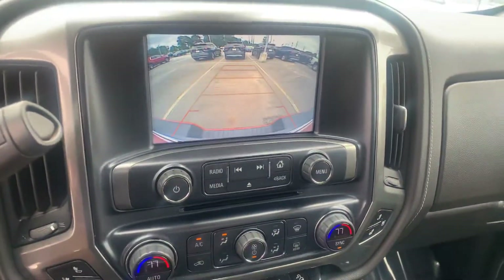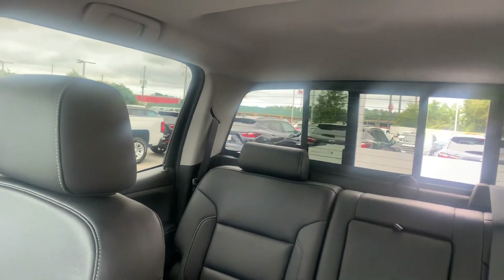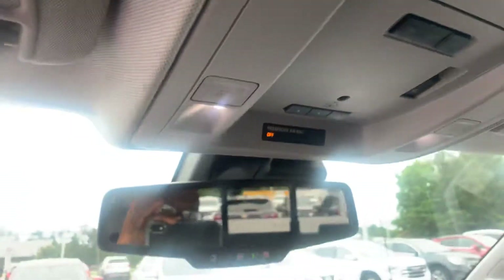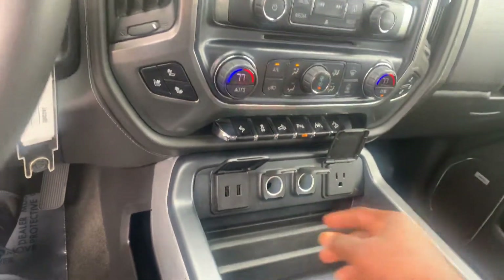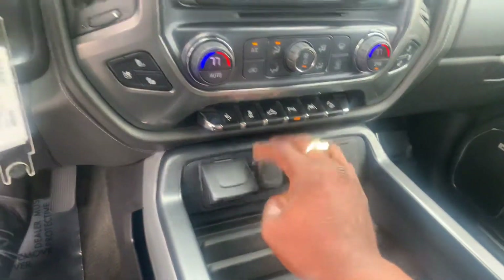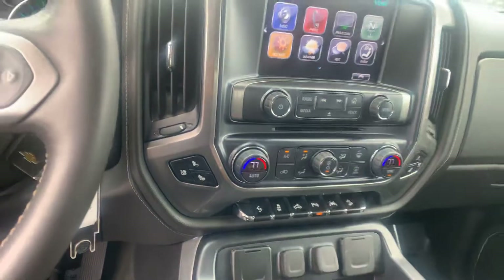Backup camera standard, one month free with OnStar, three months free XM Radio. You have the universal home remote up top at the visor. Wireless charging, a couple of USB ports, cigarette lighter with a converter. Ventilated and heated seats, and a single CD player with dual-zone air.